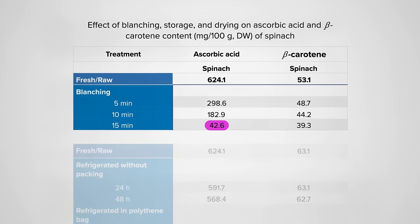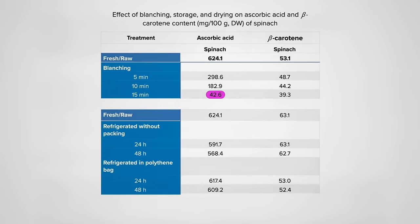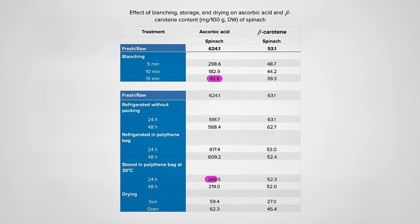Just keeping spinach in a regular plastic bag, like you get in the produce aisle, can protect it. Refrigeration is important, though — even in a bag, a hot day can wipe out nearly 50%. Not as bad as drying, though, which can wipe out up to 90% of the vitamin C, suggesting that something like kale chips may pale in comparison to fresh.